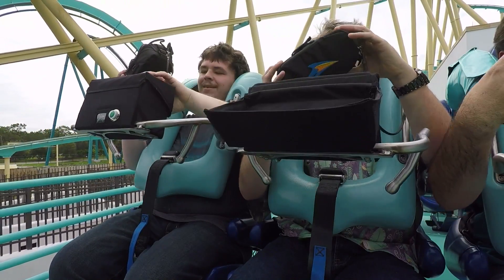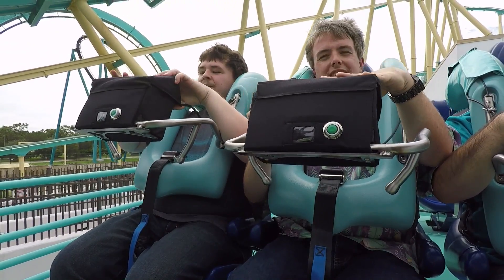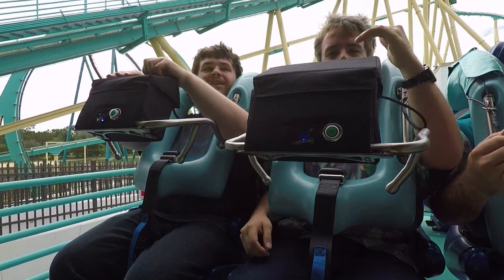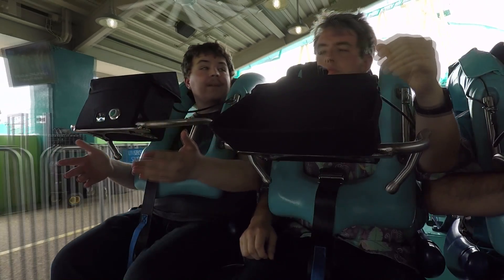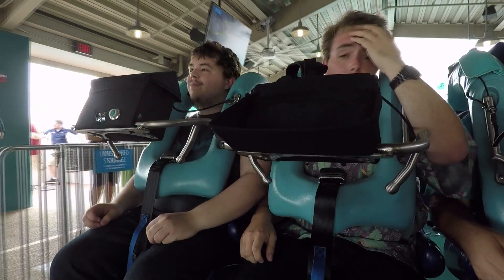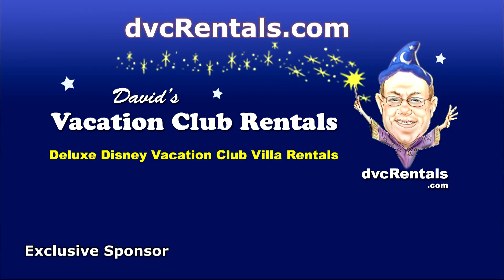Absolutely incredible! That's an amazing ride! Much better than our first ride. Yeah, the train for a second was very slow. That's so cool! Knowing how VR is in the park, it's very easy to do. It's such a good ride! Ten out of ten! Thank you!